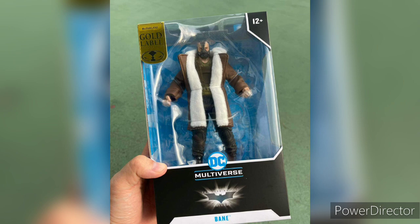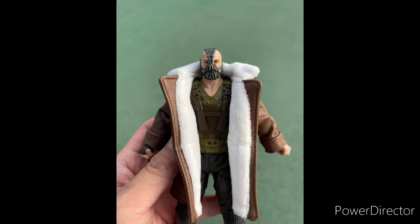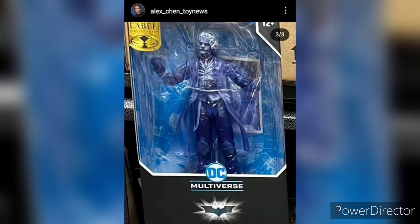With Bane, it's the same body as the beautiful figure one, but this time they give him a coat. Surprisingly, it's not a plastic coat — it's an actual leathery material, not real leather, but you get what I'm saying.